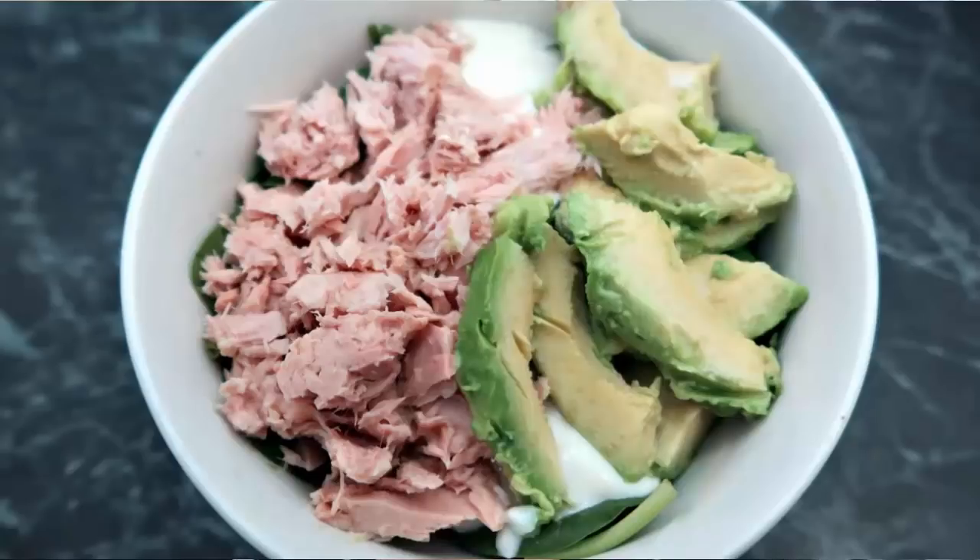Next, a couple of salad options. First, tuna salad — just mix tuna with some spinach, maybe some avocado, sour cream, mayo, and any other veggies you like, and you've got a big beautiful tuna salad. I could have a tuna salad every single day — they are so easy to put together and so delicious.